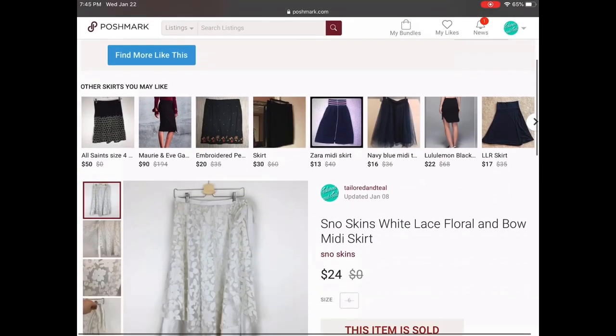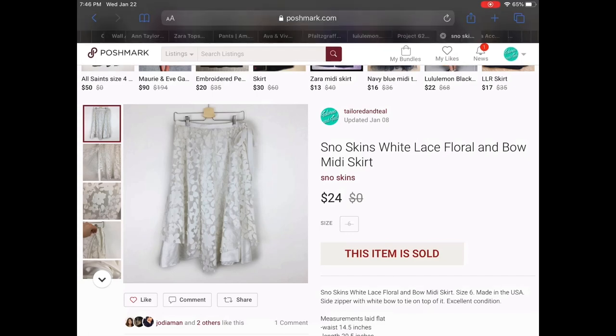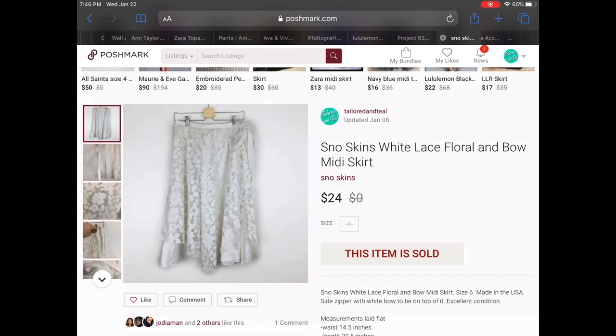Next up we have a Snow Skins white lace floral and bow mini skirt. This was a really cool find — I picked it up at a rummage sale. I had never heard the brand before. It possibly could have been vintage just because of the way the tag looked and it was also made in the USA. I thought it would be perfect for like a winter party or even a wedding, and it sold for $24.